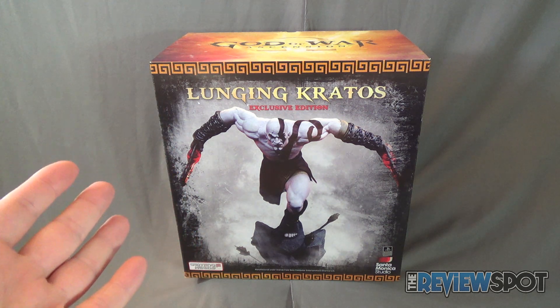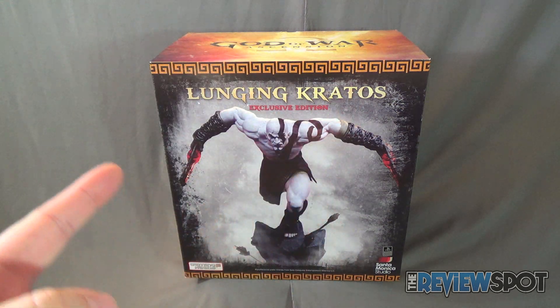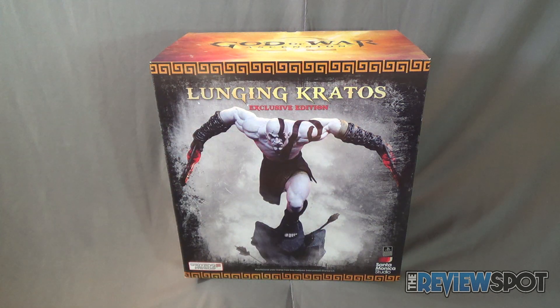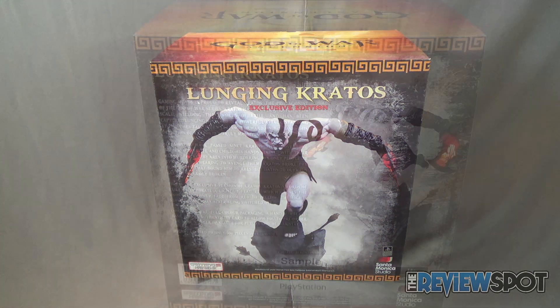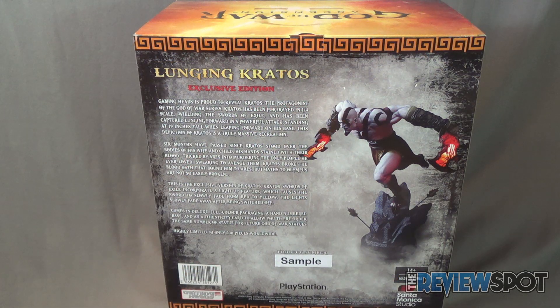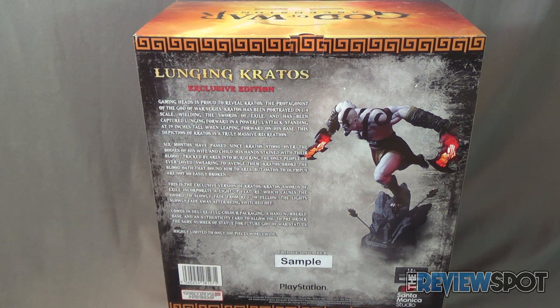Before we have a look at the statue, let's have a look at the front of the box. As you can see there's an image of what the statue is going to look like. You see Kratos there, lunging on what appears to be the top of a stone pedestal with a couple of arrows in there. As for the back of the box, it's recommended for ages 14 and up, with a read-up: Gaming Heads is proud to reveal Kratos, the protagonist of the God of War series. Kratos has been portrayed in a one-quarter scale wielding the Swords of Exile and has been captured lunging forward on a powerful attack.